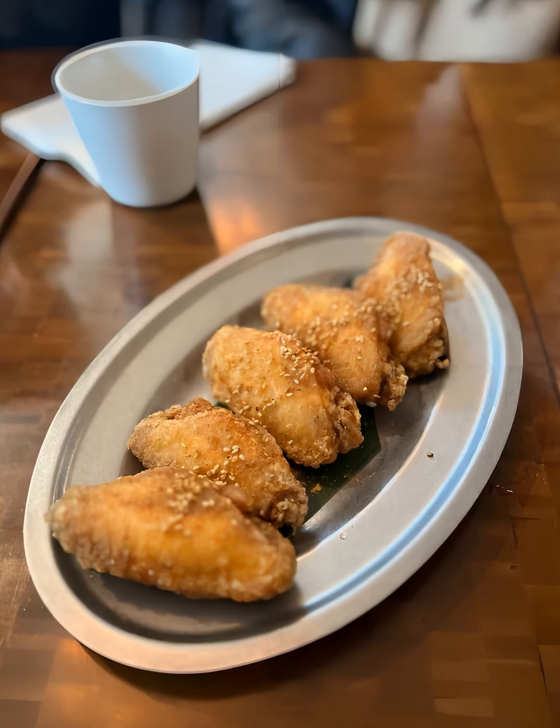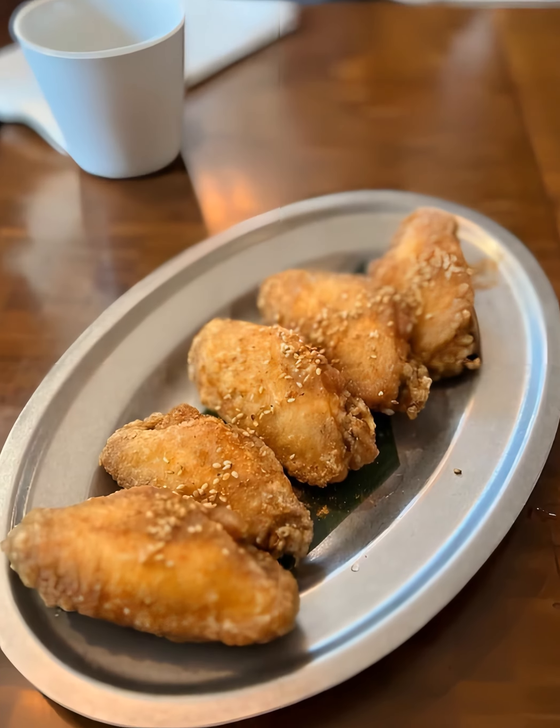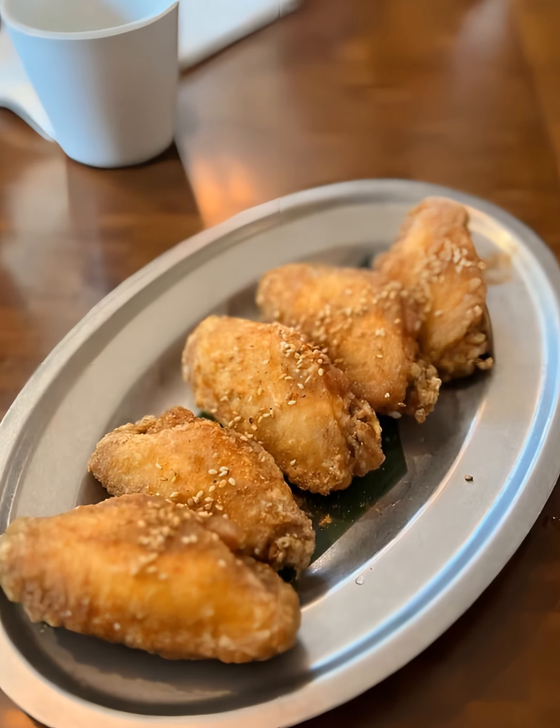Nojo's umami chicken wings are a must-try. Coated with an umami rub, these bite-sized pieces pack a punch. These are not just your regular chicken wings — they deliver an explosion of flavor with each morsel.